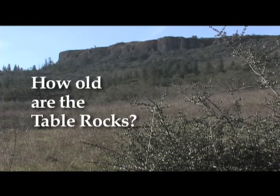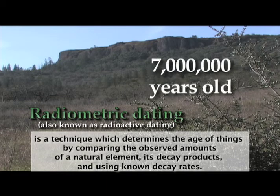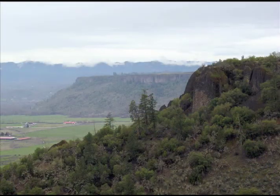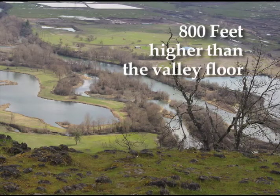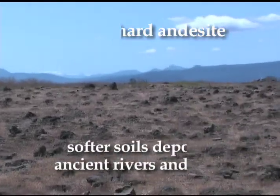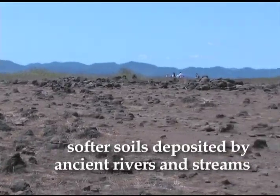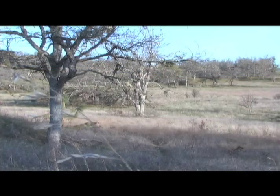How old are the Table Rocks? The Table Rock andesite cap has been dated by radiometric techniques at 7 million years old. How high are they? The two horseshoe-shaped Table Rocks are approximately 2,000 feet in elevation, about 800 feet higher than the Rogue River that flows alongside them. What's underneath? Lying underneath the harder andesite lava cap is the softer soil of the Payne Cliffs formation — basically soil deposited by ancient rivers and streams, dating back to almost 37 million years ago — which makes up most of the Rogue Valley floor.